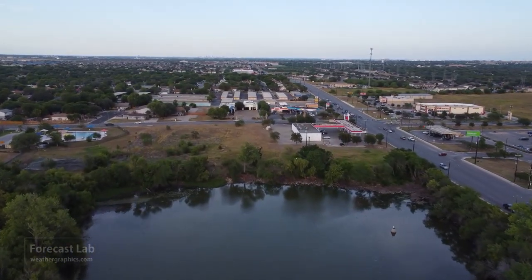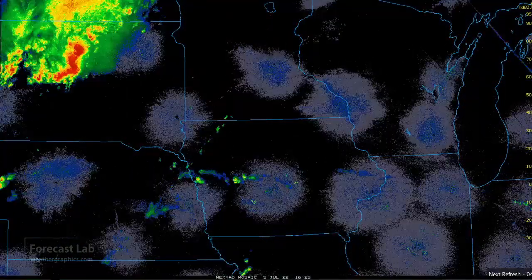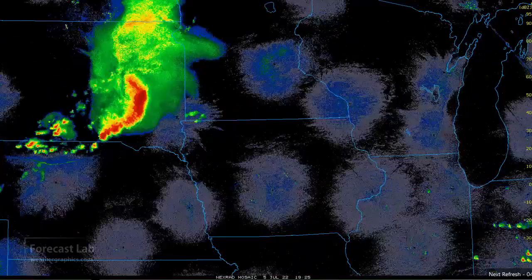Yesterday, we had a low-end derecho move through South Dakota. There it is coming in the top left of the screen, heading towards Sioux Falls about noon to 1 p.m.